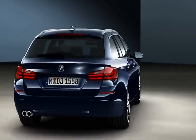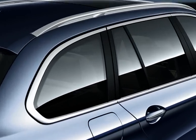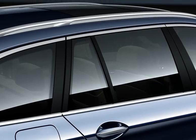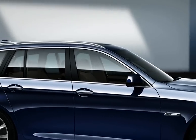Design icons: the typical Hofmeister kink, the lightly sloping roofline, the sporty silhouette. Dynamic in its most beautiful form.